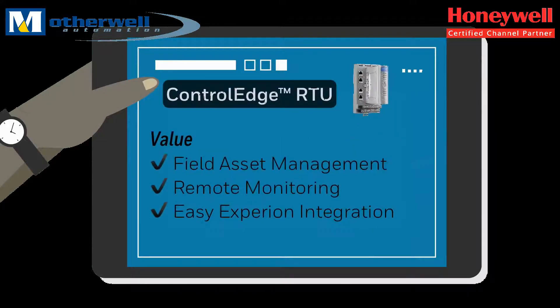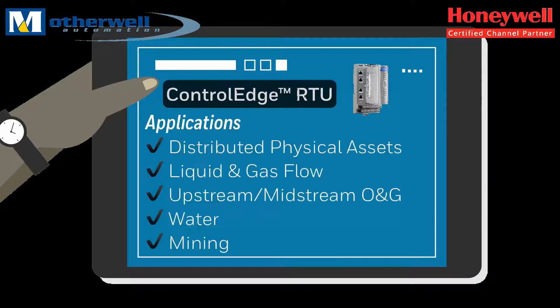Control Edge RTU provides improved management of field assets for simplified and efficient remote monitoring, diagnostics, and management. It reduces equipment monitoring and diagnostics from hours to minutes, and integration with Experion SCADA reduces configuration time by up to 80%. The RTU is used in geographically distributed asset control and liquid and gas flow computing in industries such as upstream and midstream oil and gas, water, and mining.